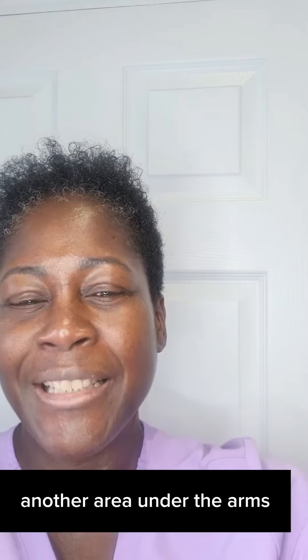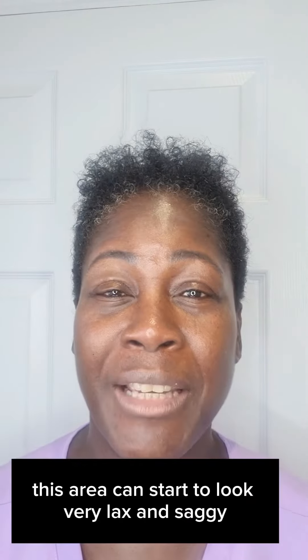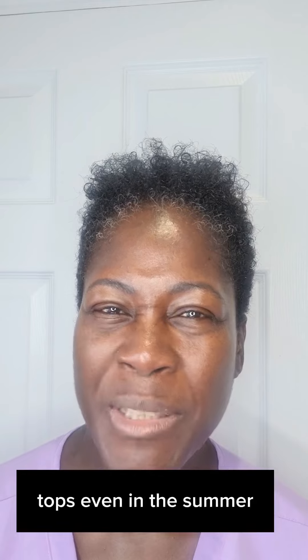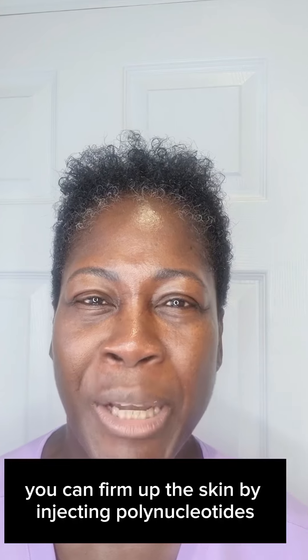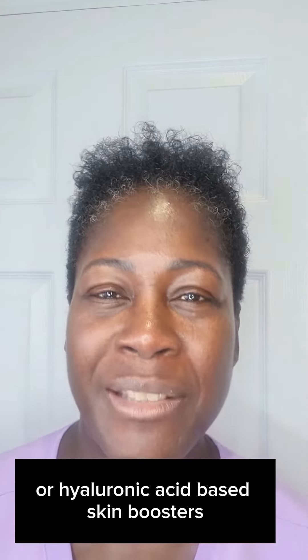Another area is under the arms — the so-called bingo wings. This area can start to look very lax and saggy, so much so that people avoid wearing short sleeved or sleeveless tops even in the summer. To reduce that sagginess, you can firm up the skin by injecting polynucleotides or hyaluronic acid-based skin boosters.